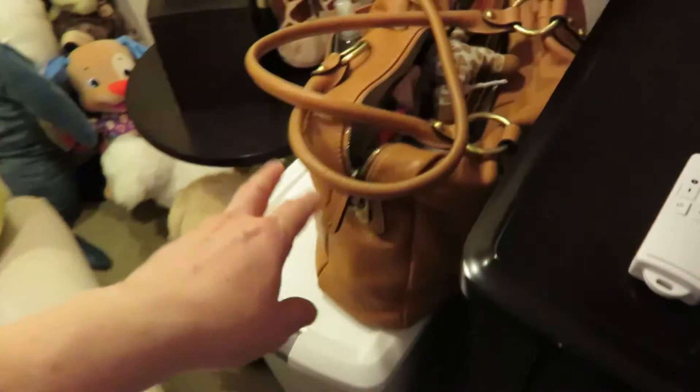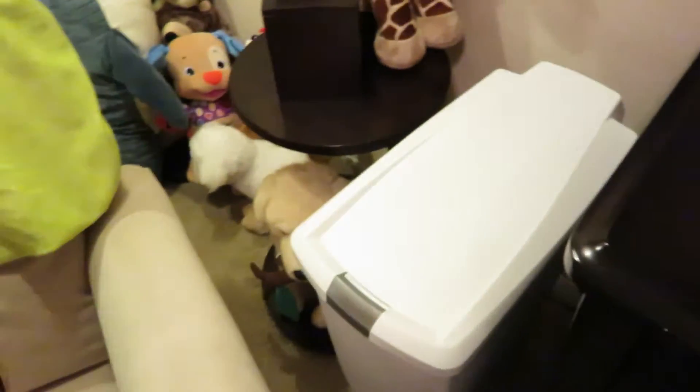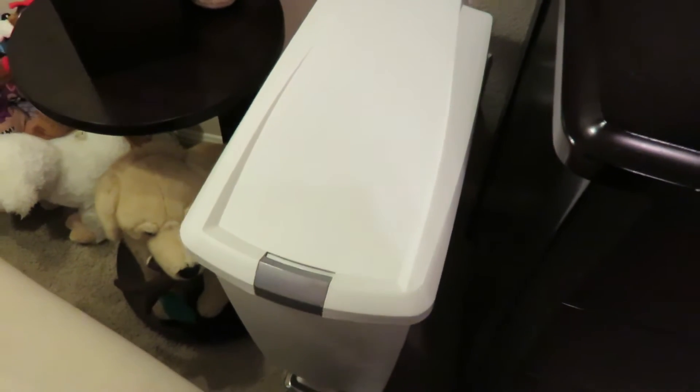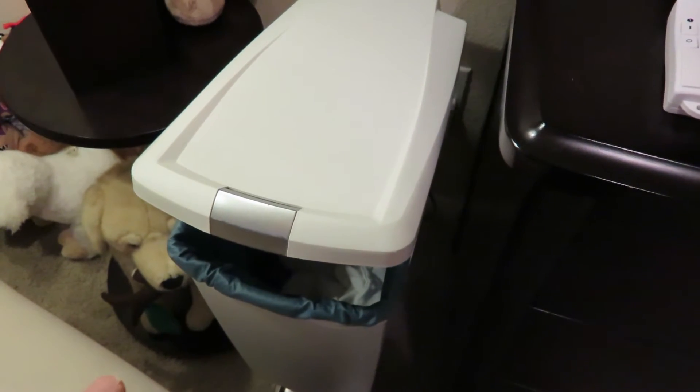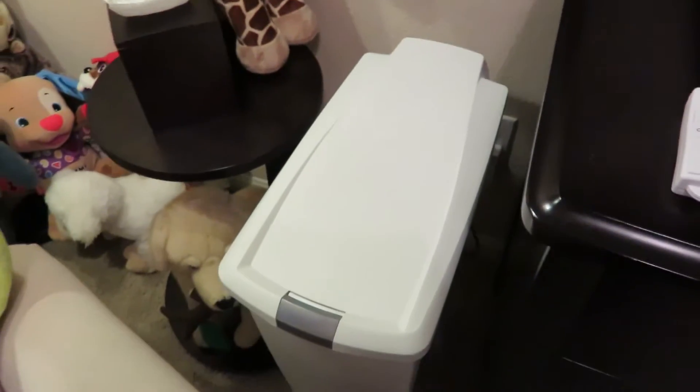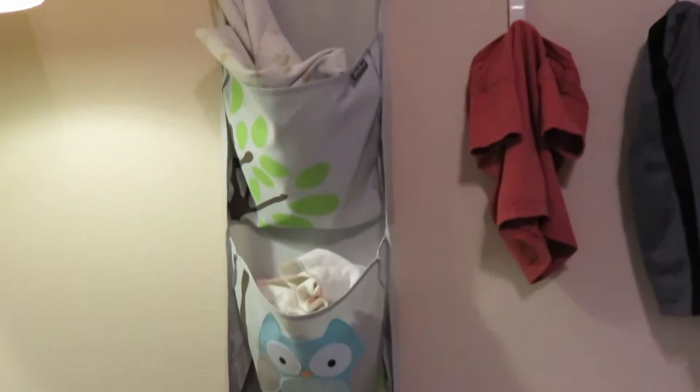This is my diaper pail — sorry, my purse is in here, I need to restock it. This is where I put my dirty diapers. It has a Planet Wise diaper liner in it and it's a Simple Human trash can — it's great at keeping the smell in. I have this little organizer I got from Target to keep little things in near the changing table.